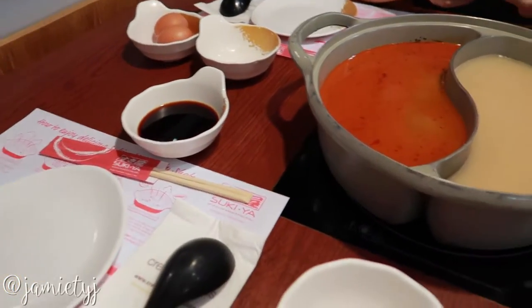We are going to have Sukiya! I've been craving Sukiya for so long since I was in Korea, and we're finally gonna have it today. We're having Sukiya!